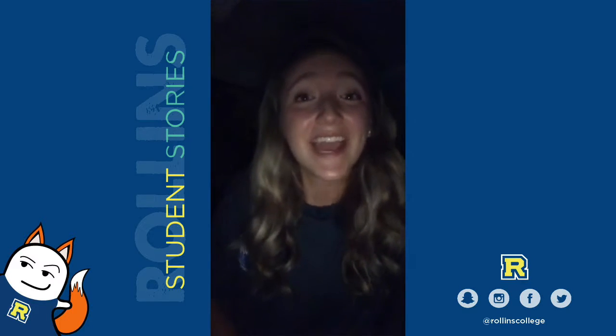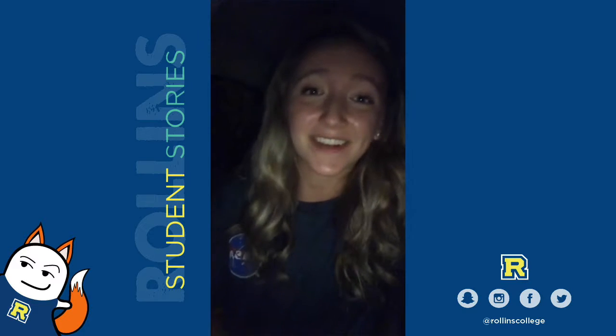Hi, I'm Jamie. I'm a senior computer science major at Rollins and I'm going to show you my typical day as a NASA intern.